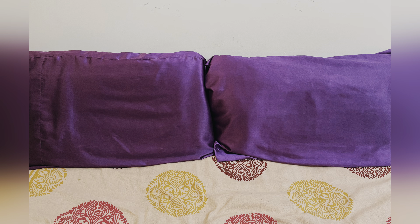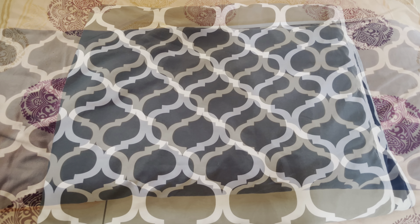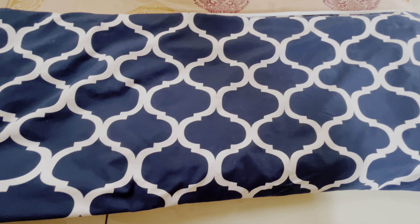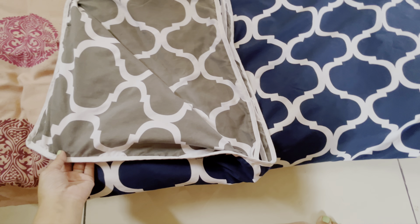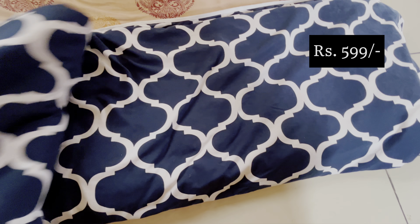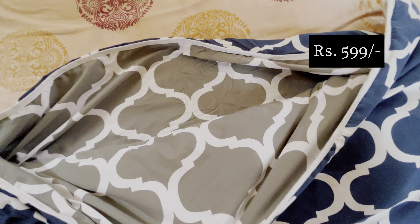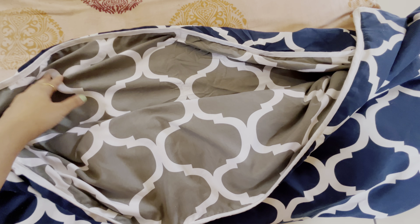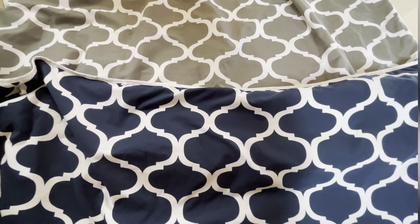Next I bought a microfiber comforter for a single bed, also from Amazon — it's from the brand Divine Casa. This comforter is reversible and can be used from both sides. It has a super soft feel and can be used in mild winters or simply as a blanket when you have the air conditioning on. It is extremely lightweight and can also be used as a travel blanket. I found it to be a must-have item.